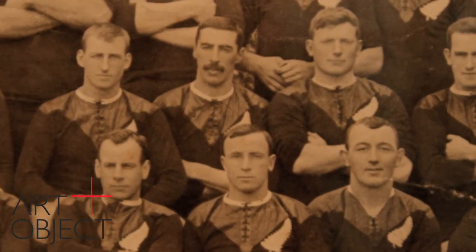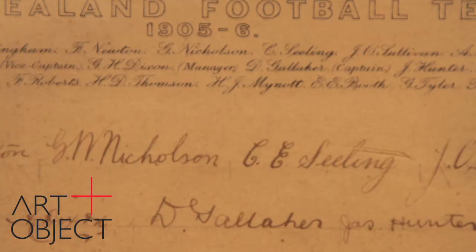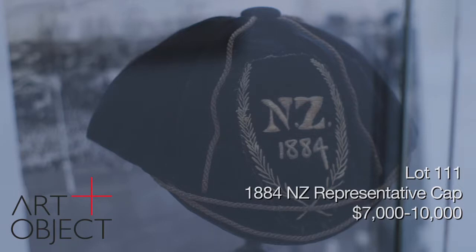So here they are — the All Blacks, the Originals of 1905. This photograph is in magnificent condition and oh so rare, with the signatures of the team. The story of the All Blacks begins in 1884. This is a quite extraordinary item — a cap from 1884, the first New Zealand representative team. This is really ground zero for the New Zealand All Blacks. Of course they weren't called the All Blacks and didn't play in black in 1884 — they played in navy blue with gold trim. This is to my mind a treasure, the most important piece of New Zealand rugby memorabilia ever offered in the marketplace.